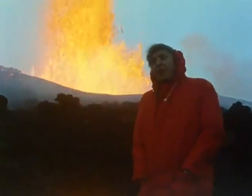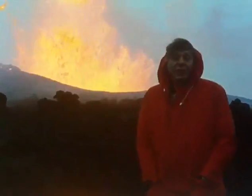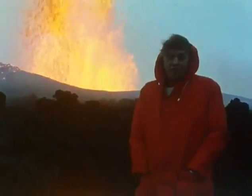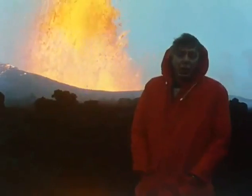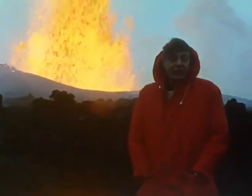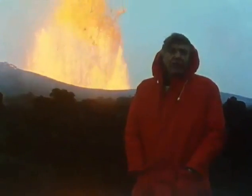I'm in Iceland, and this fantastic fountain of fire is rising 200 feet or so into the air. Behind me is molten rock. Fine ash is falling all around, there are gusts of choking poisonous gas, and it's so hot that this is just about as close as I can get to it.